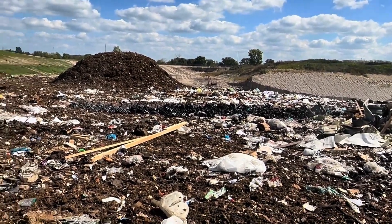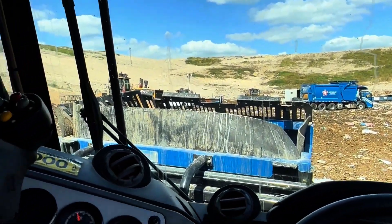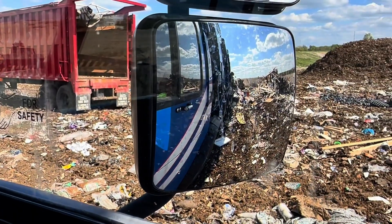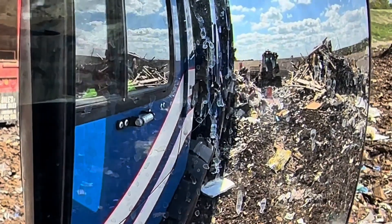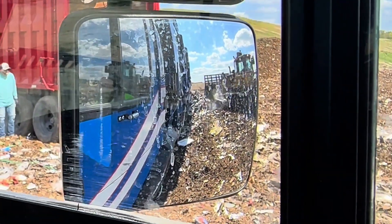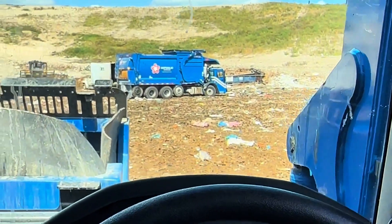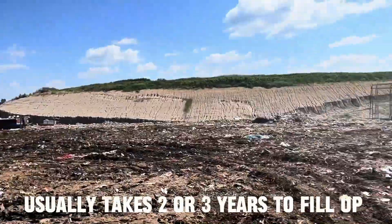Look at all that trash. I believe the garbage truck can hold up to 13 tons of trash. That big roller rolls over the trash and buries it so they can create another layer. You ever wonder what being a garbage man was like — this is it.